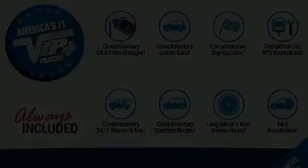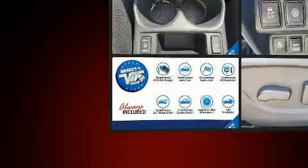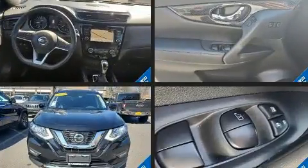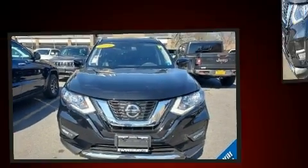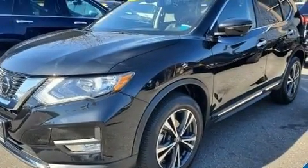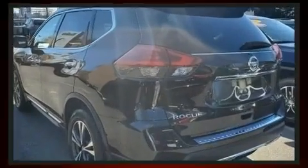Climb inside the 2018 Nissan Rogue with less than 10,000 miles on the odometer. This four-door sport utility vehicle prioritizes comfort, safety, and convenience. Under the hood you'll find a four-cylinder engine with more than 170 horsepower, and all-wheel drive keeps this model firmly attached to the road surface.